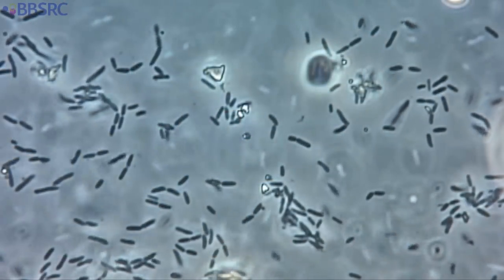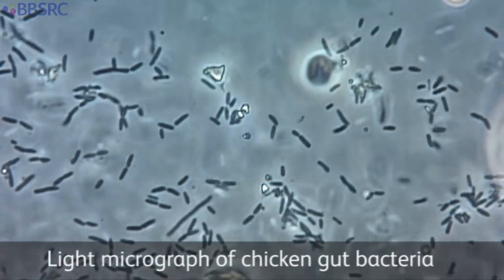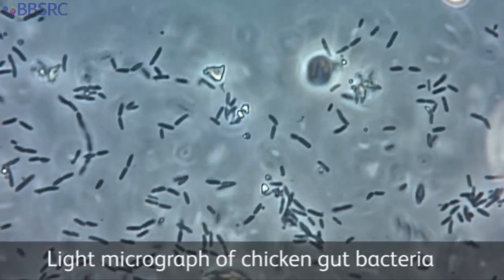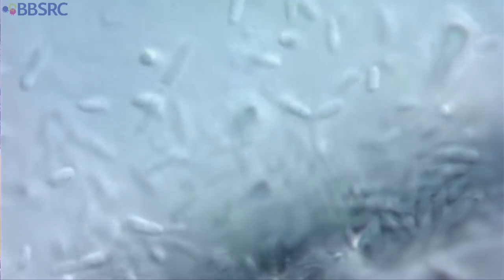Food passes into these and then sits there for very long periods of time before it's voided out of the chicken. We think this is one of the key places where a lot of interesting things happen — nutrient absorption and processing and so forth. It's the place in the gastrointestinal tract of the chicken where the microbial load is the highest, where the largest number and most diverse population of bacteria live. This chicken gut community, this microbiota, plays an important role in the health and disease of its resident host.